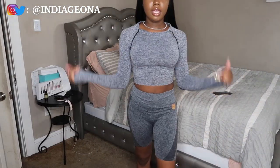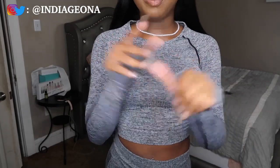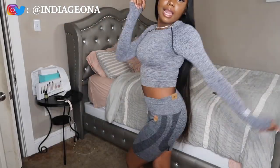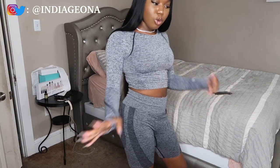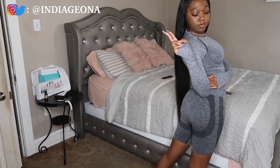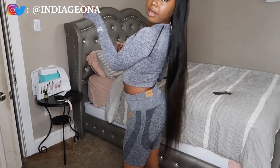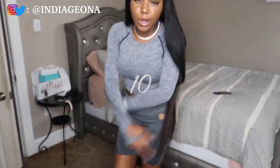This outfit is from Victoria's Secret Pink. I put it together — it's just biker shorts with a long-sleeve crop top. I love sleeves like this, it's just so cute to me. You all know I love active clothes, and I love gray now for some reason — I just love gray clothes. I will rate this a ten. I can wear this on my everyday go — it's giving ten vibes, period.